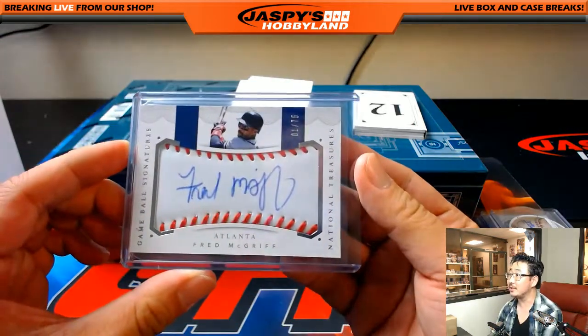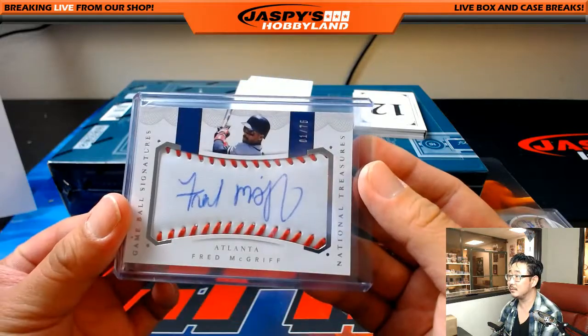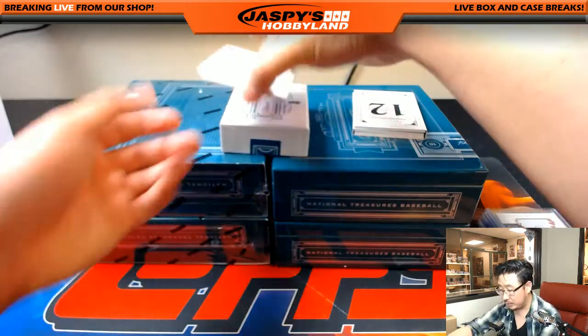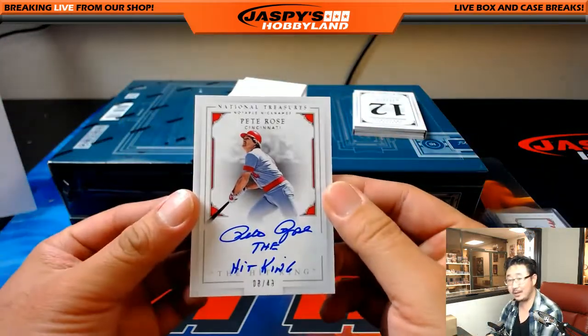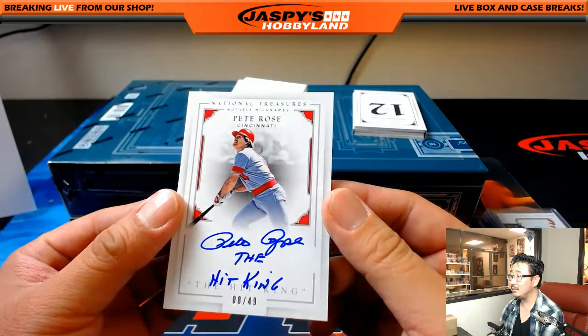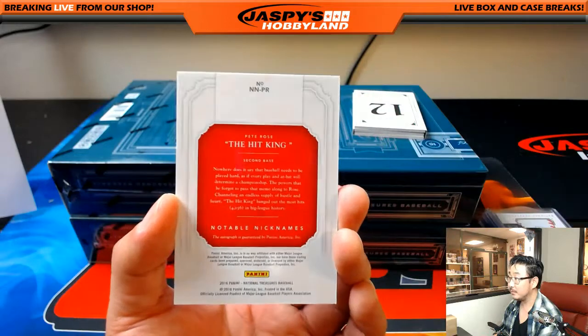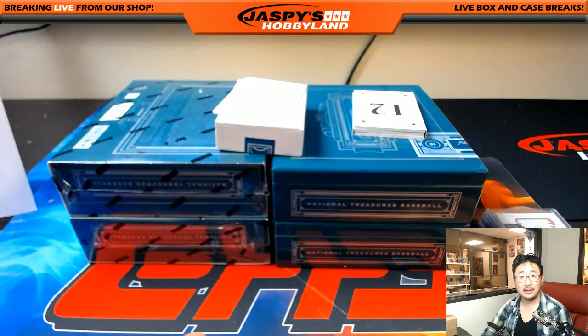These game ball signatures are pretty sick. And the last one — hey, the Pete Rose, the Hit King, 8 out of 49. Nice notable nicknames for the Reds — the X line.